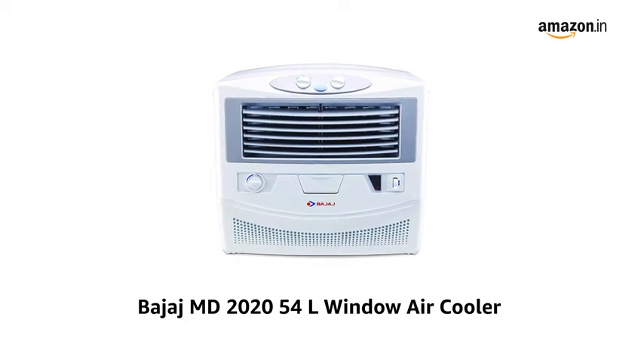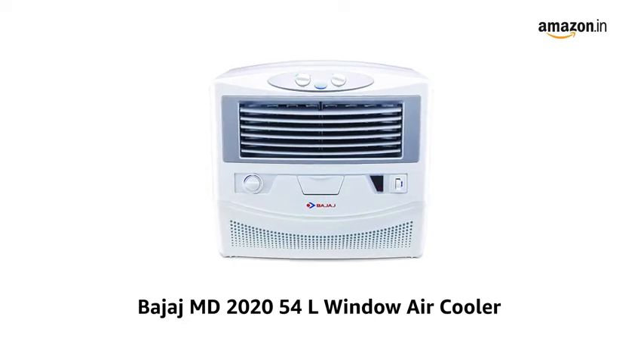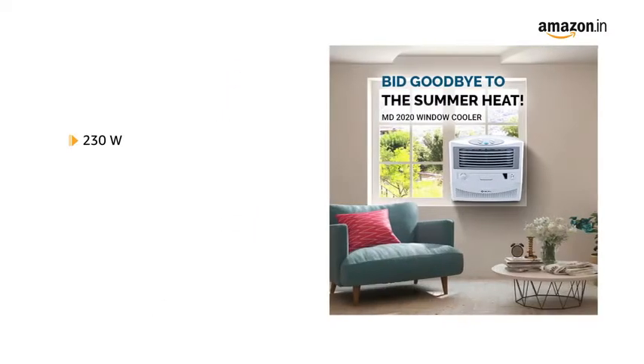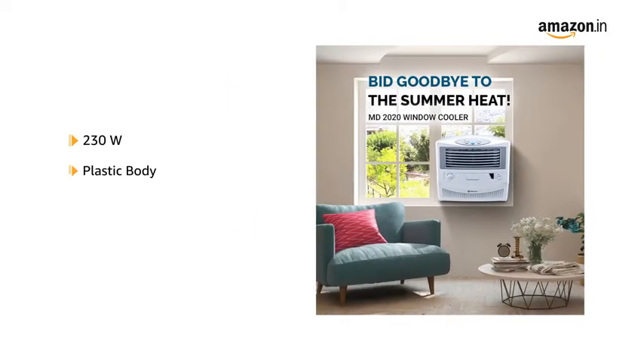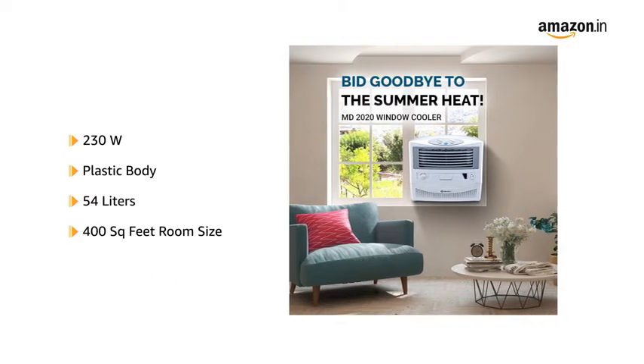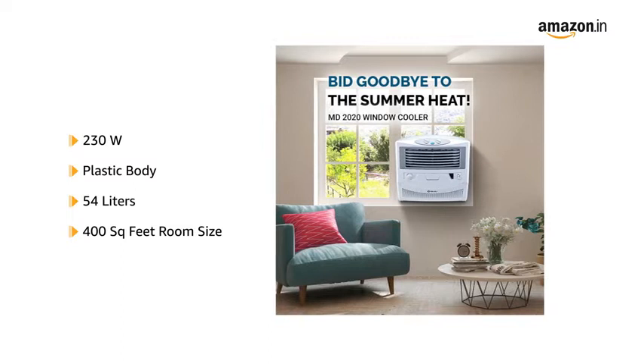Introducing Bajaj MD 2020 54-litre window air cooler in white. This 230-watt air cooler has a plastic body and a capacity of 54 litres, ideal for a room size of up to 400 square feet.